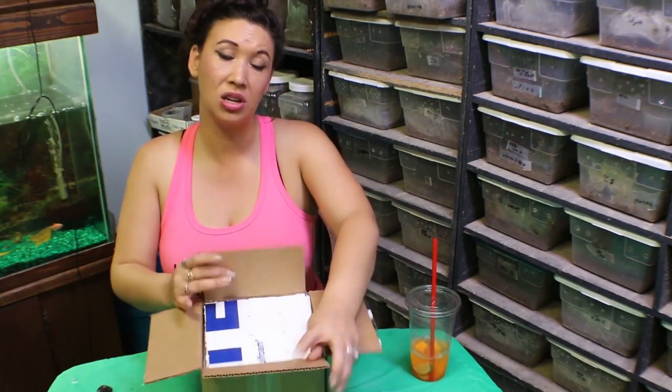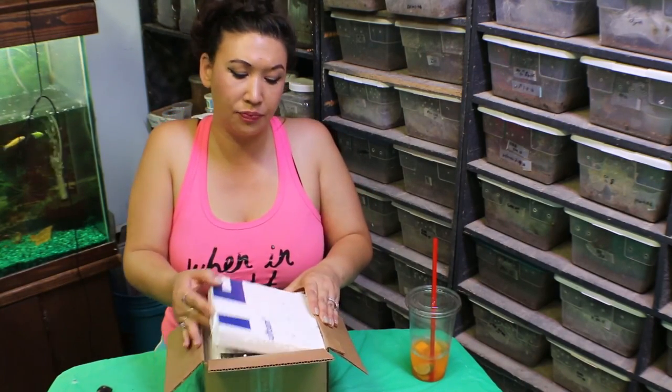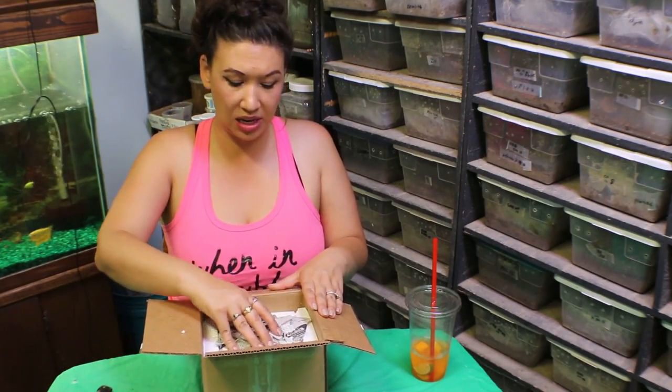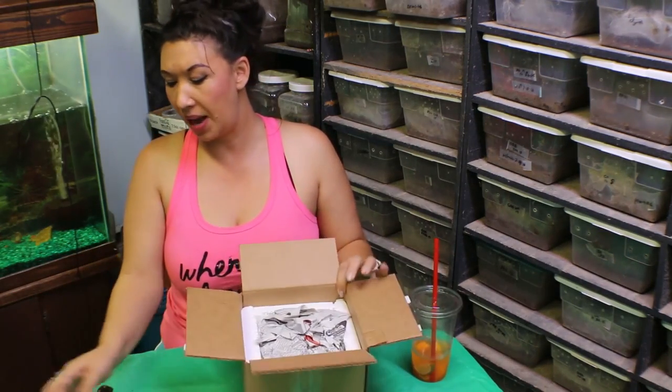I'm going to mention it the next time I'm getting ready to place an order, and if there is a species that you would like to pre-order, I can look into that for you. You can just comment on a video or email me at deadlytarantulagirl at Yahoo.